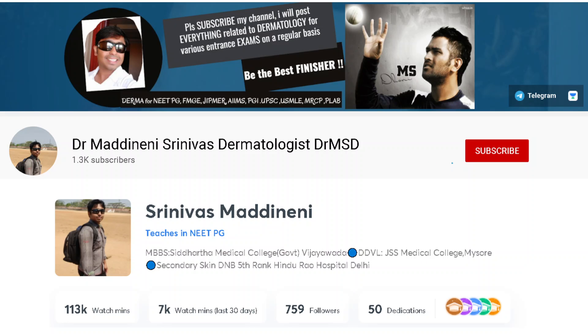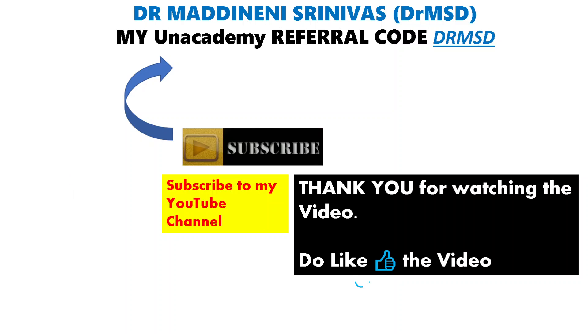If you like this kind of short video explanation, do subscribe to my YouTube channel and give a like. Watch the linked videos to know all about pityriasis rosea and Koebner's phenomenon and its types. Thank you for watching — bye bye, happy learning!